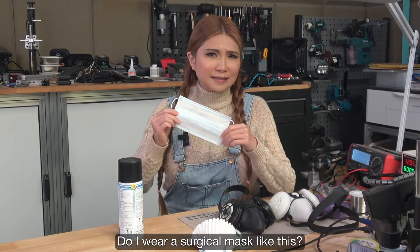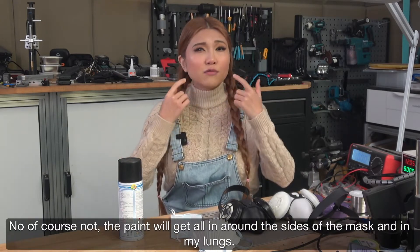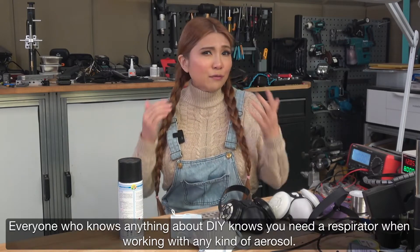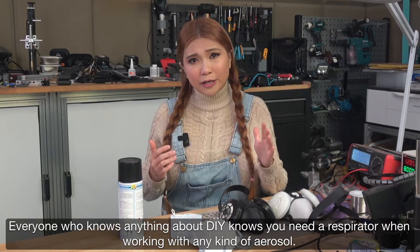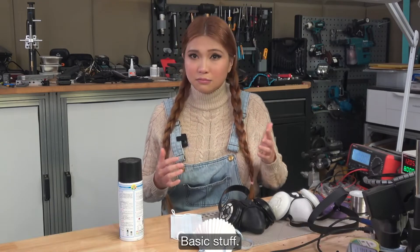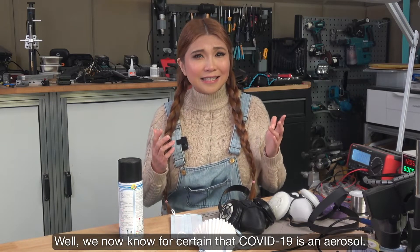Do I wear surgical masks like this? No, of course not. The paint will get all in around the sides of the mask and into my lungs. Everyone who knows anything about DIY knows you need a respirator when working with any kind of aerosol. Basic stuff. Well, we now know for certain that COVID-19 is an aerosol.